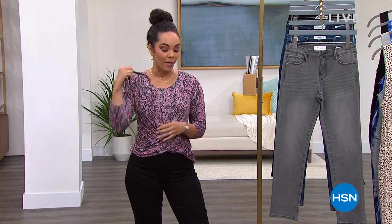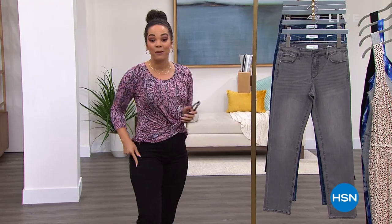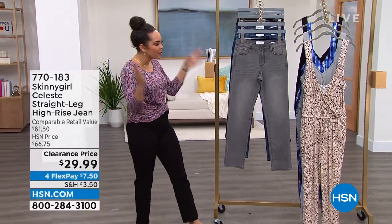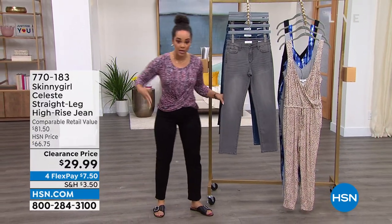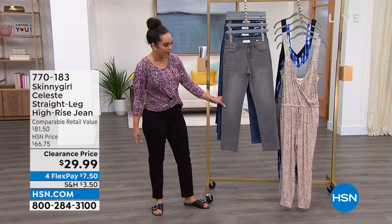These sunglasses are $19, originally $50. But I've got to talk about the jeans I'm wearing. I'm deciding what color to get because I've been looking for a straight leg pant. You can see it opens up a little bit gently at the bottom, which is really great.